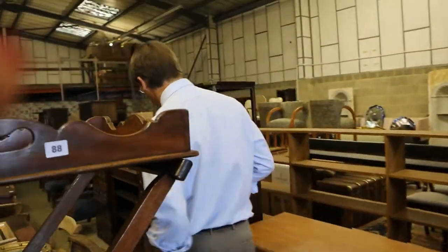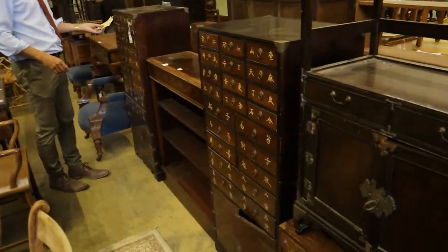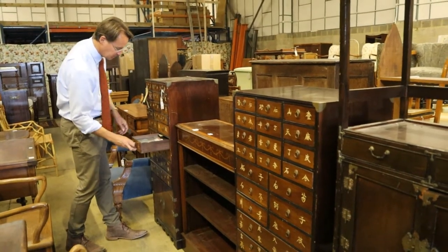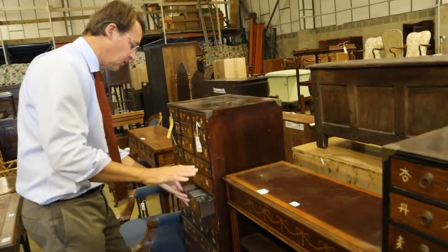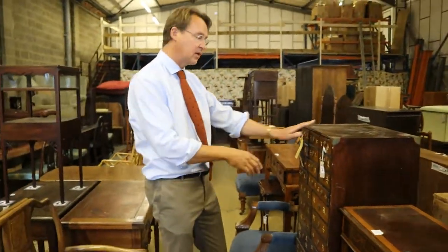Moving down the line, I quite like these Chinese chests here — a pair of them, medicine chests they're called in theory, lots of little drawers. People like things with little drawers and you can get some cassettes in there. Look at this — TDK cassettes! Doesn't say what's on them; I think we'll sort those out before you buy. Nevertheless, lot 75, pair of those, kind of fun.